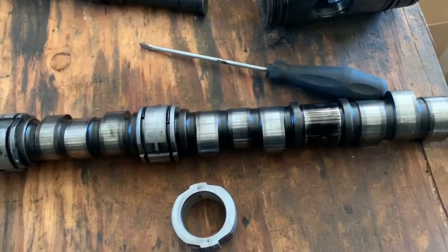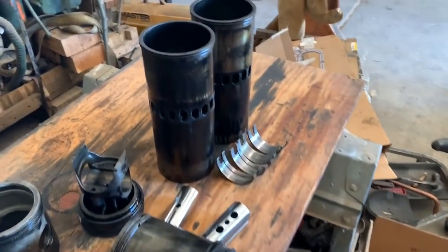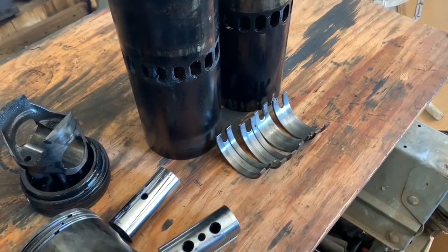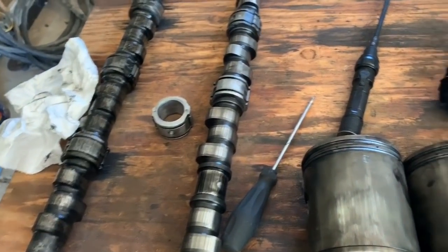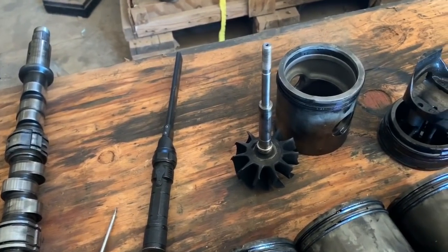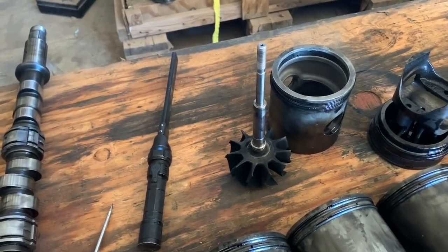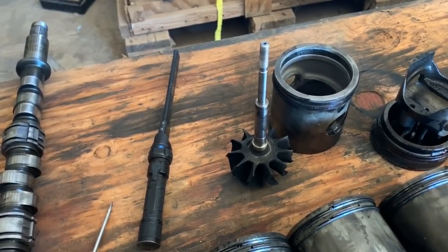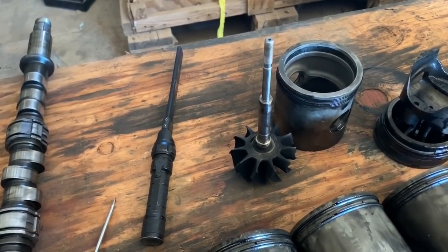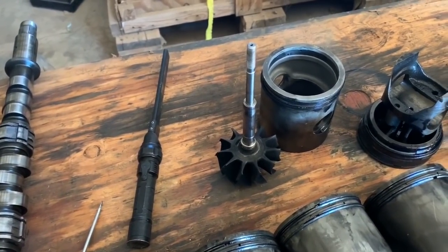That caused the cams to wear out. So we're having to replace the liners, the bushings, bearings, pistons, camshafts, and have the turbo rebuilt again. When you're having your engine rebuilt, make sure you know what you're doing — follow the instructions in the book by the letter. There are torque specs for everything and measurements for everything. Follow those measurements; it could save you a lot of time and a lot of problems.